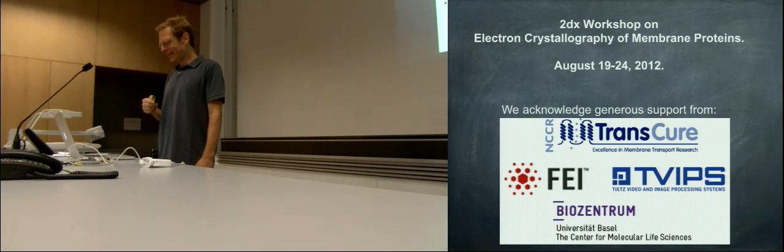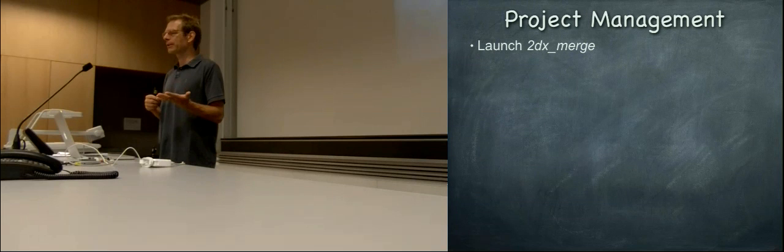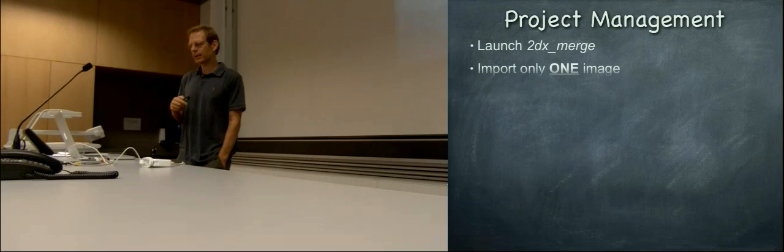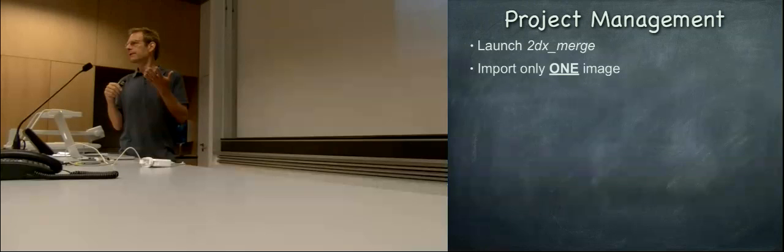So today it's about merging. We have processed one image so far, and in the practicals you were asked to import only one single image. You start always with 2DX merge — we've configured it so that when you click on 2DX, what actually opens is 2DX merge, because that's the starting point you should always use. Then you import only one single image.